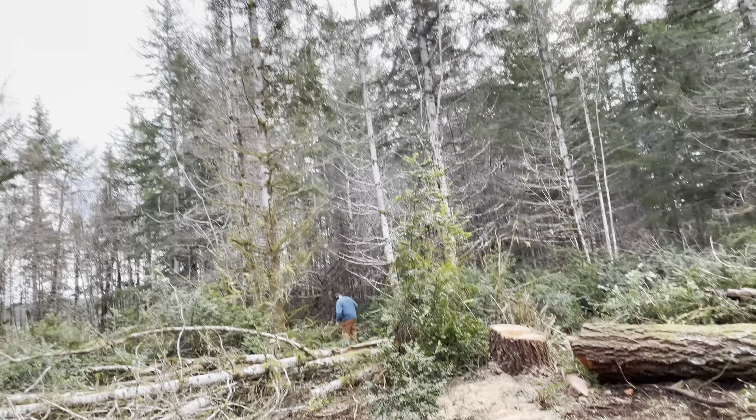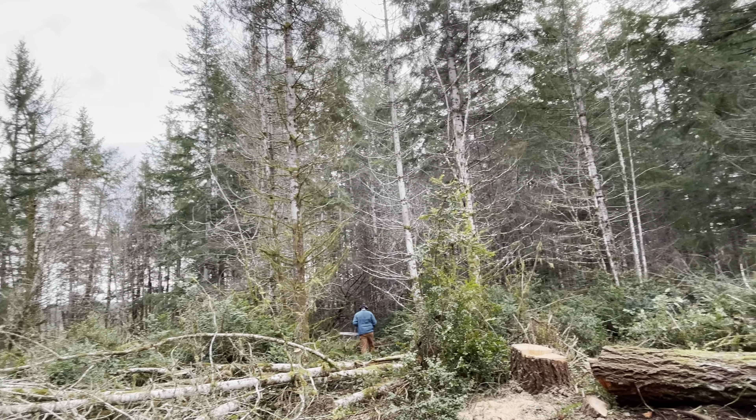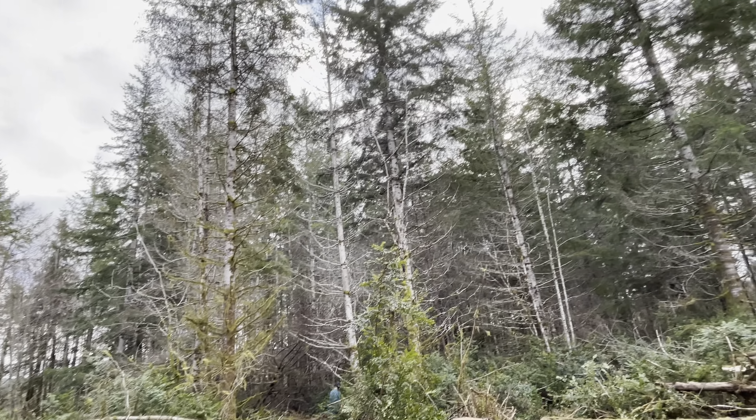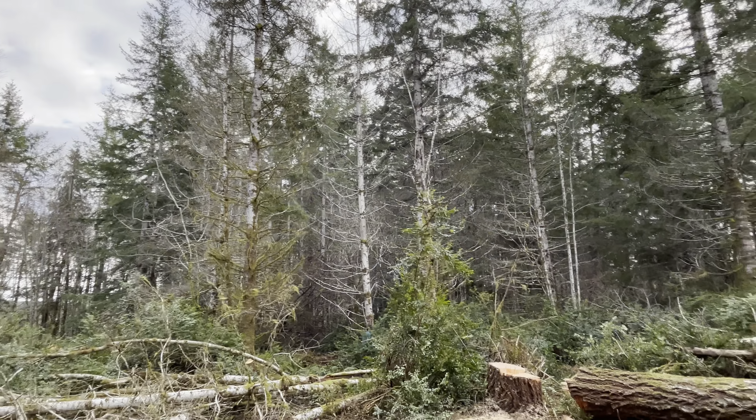Hi everybody! It's Jo and Amelia Gasser here. We are at the tree farm, Gasser Tree Farm. And we are working today here on the farm to clear the property.